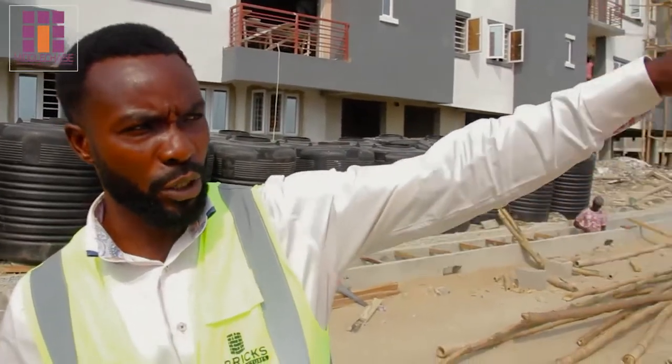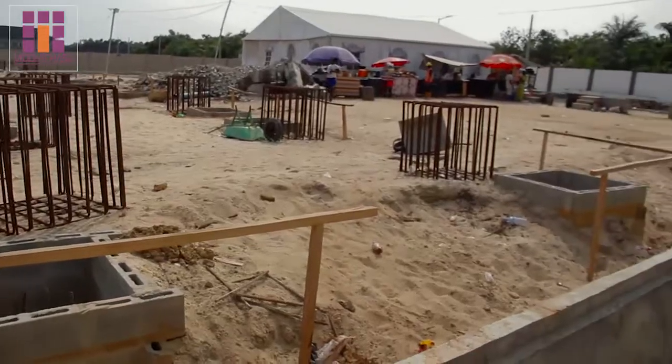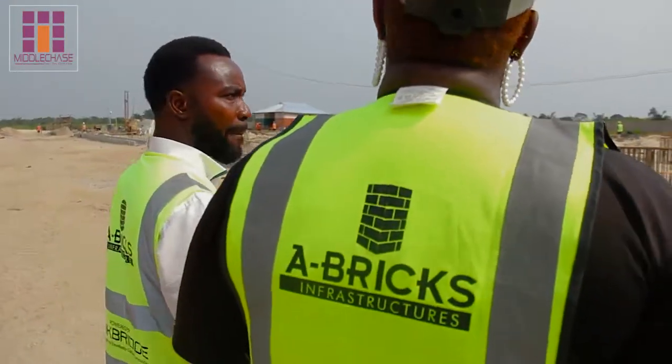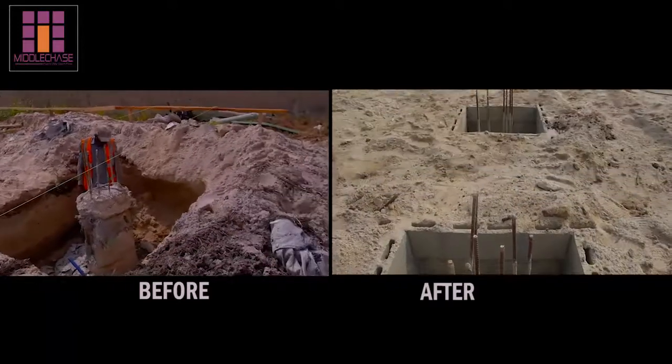We also have other development going on. You can see our surveyor over there — we've been able to crack up the pile. We're trying to establish the pile caps on the piles, upon which we will then do our beams and underground beams to lock up the piles together. Work is still ongoing.